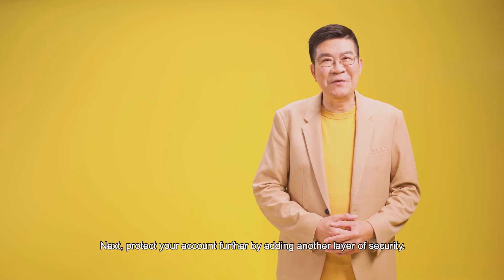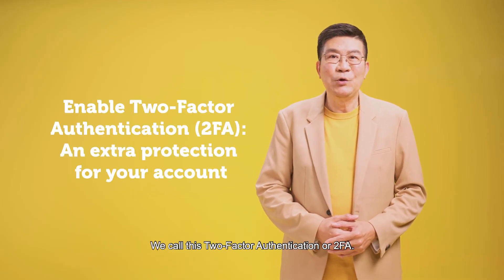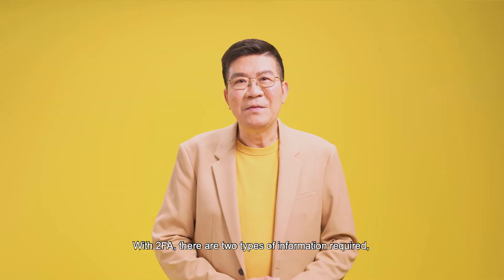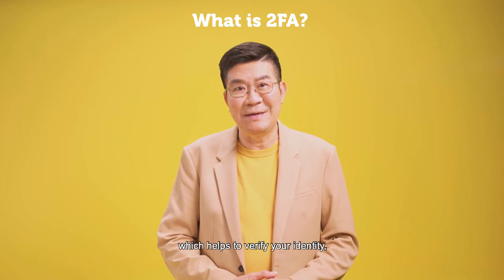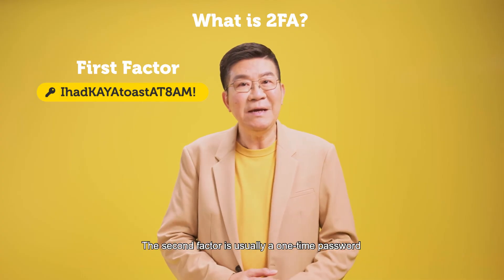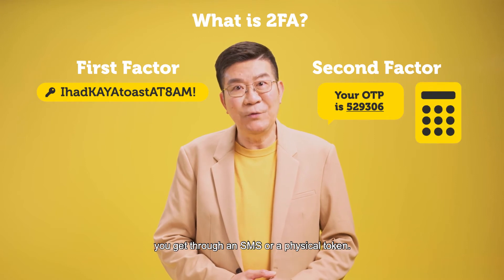Next, protect your account further by adding another layer of security. We call this two-factor authentication, or 2FA. With 2FA, there are two types of information required, which helps to verify your identity — with the first factor being your password. The second factor is usually a one-time password you get through an SMS or a physical token.